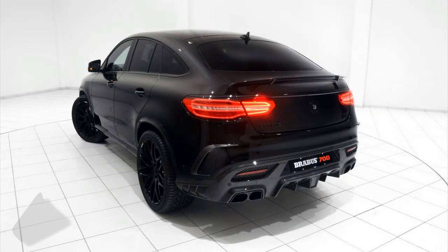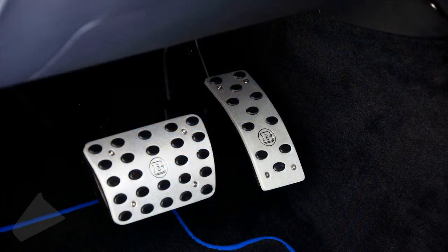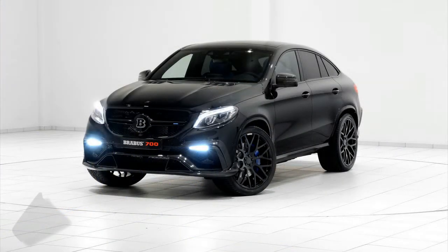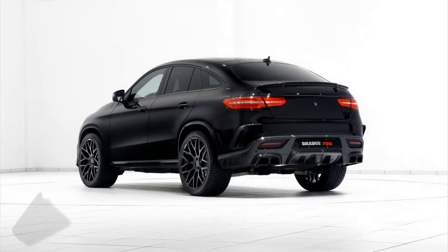the automobile is no slouch, as it is capable of launching itself from 0 to 100 km/h in just 4.0 seconds, and go on accelerating until it reaches an electronically limited top speed of 300 km/h.